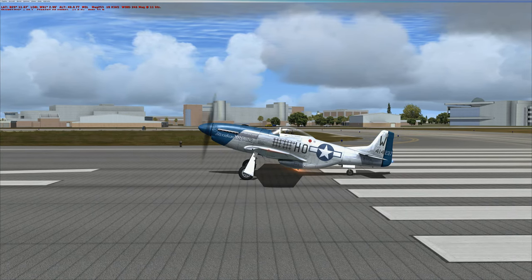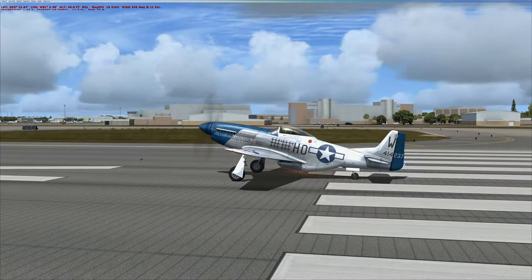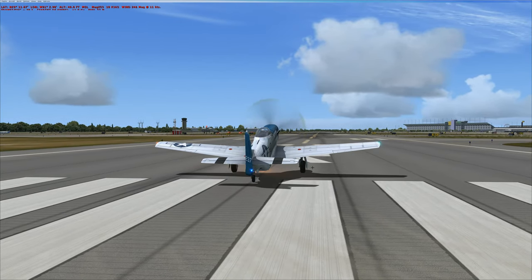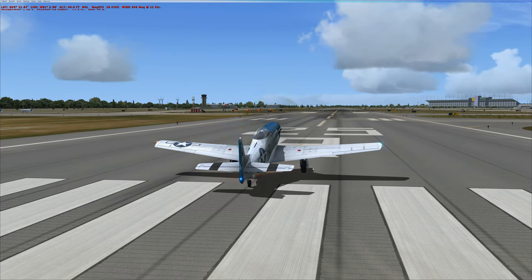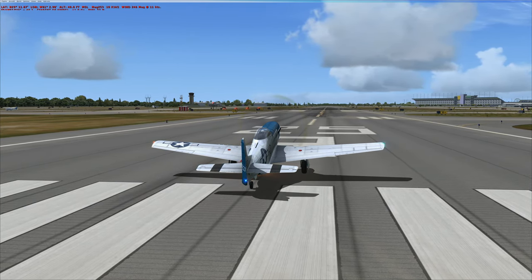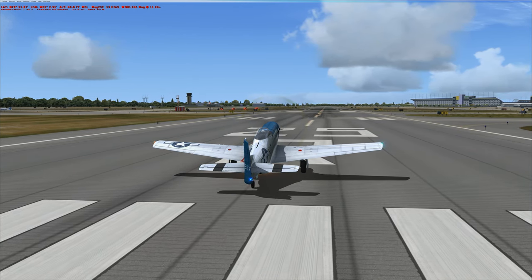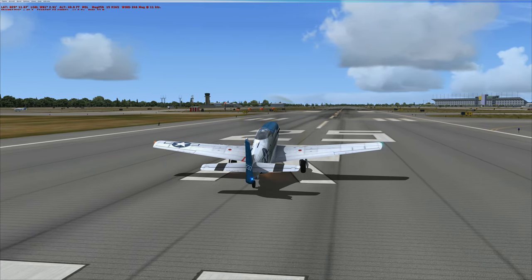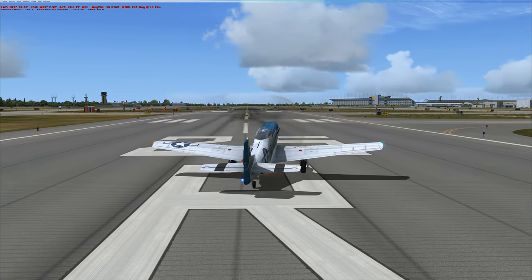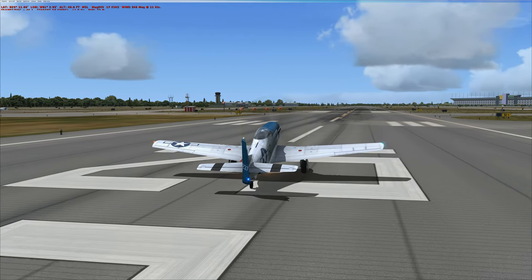Let's have the rudder full right to get a better view of this. I need to see the tailwheel, so let's go very slowly. Rudder full right - nothing happening. Put the toe brakes on. The tailwheel is not doing anything. Now the stick is not back - okay, fair enough. This is the difference. Let's stop it.